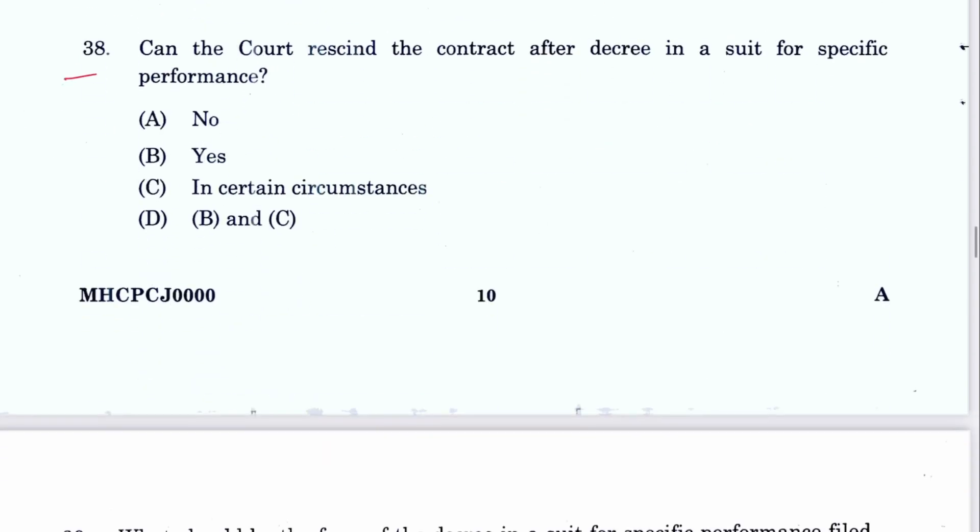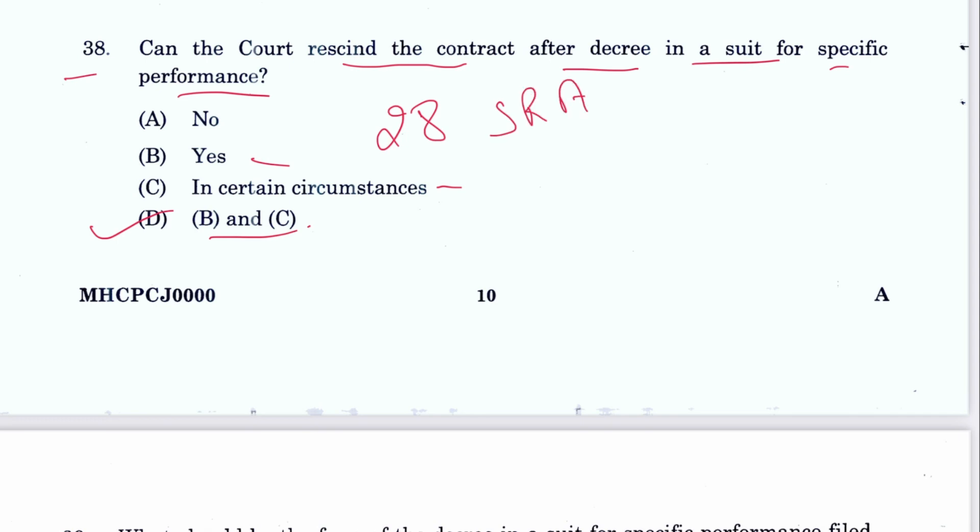Question 38: Can the court rescind a contract after a decree in a suit for specific performance? Yes, in certain circumstances. The answer is D — B and C. This is mentioned in Section 28 of the Specific Relief Act.